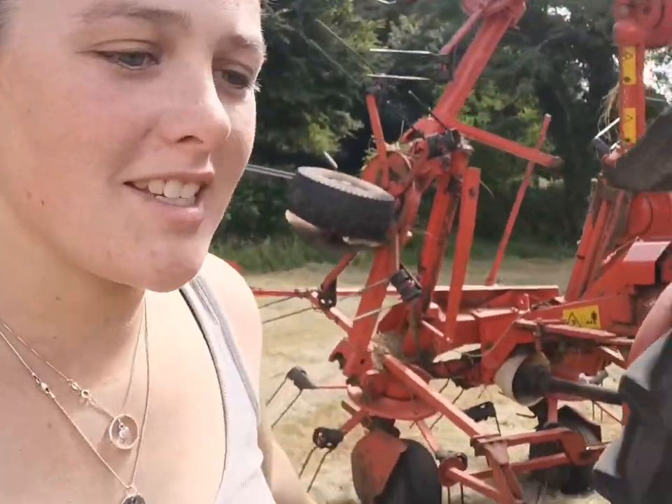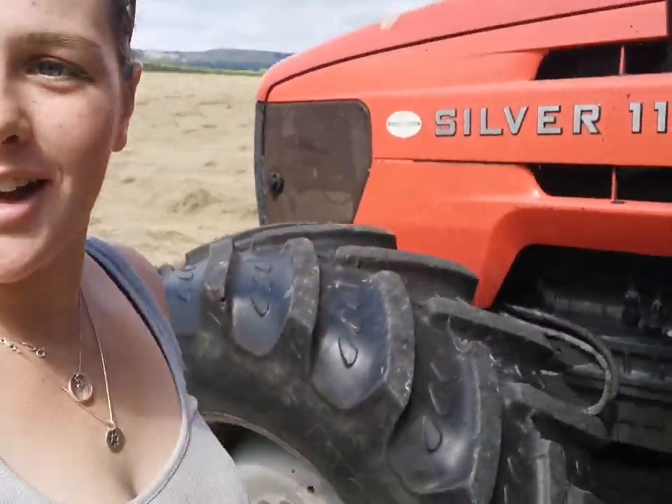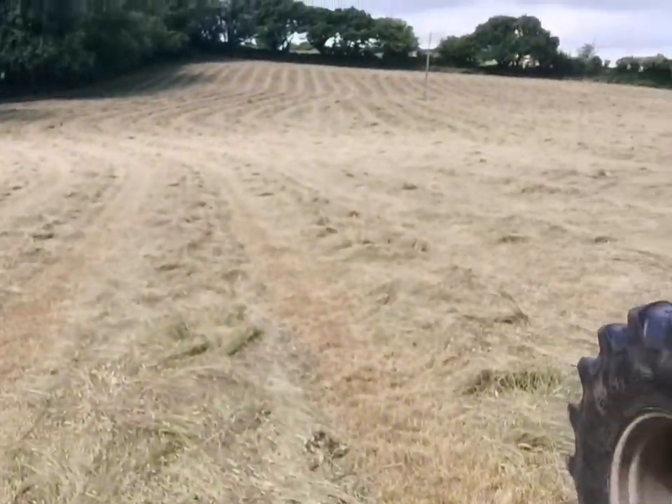Just got to the field. Just have to give a helping hand for my string. We're going to get in and we're going to start this field. We're on it again.